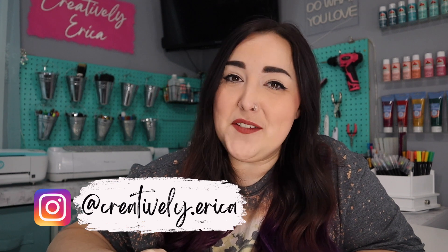Hey guys, welcome back to my channel, or if you're new here, welcome! My name is Erica and I'm so glad that you're here for today's video because it is time for another small business vlog.